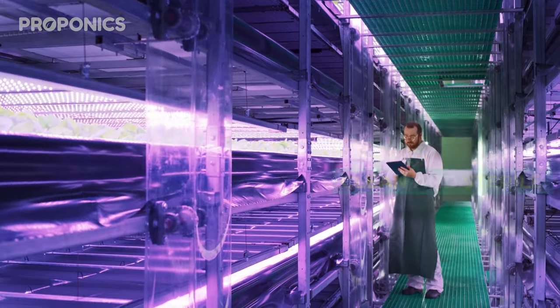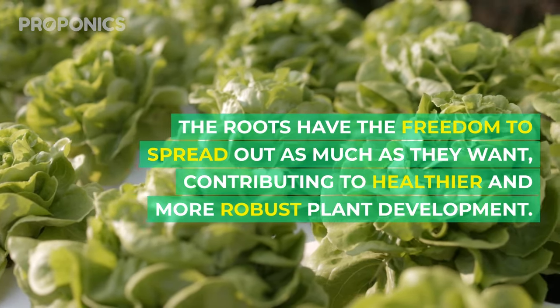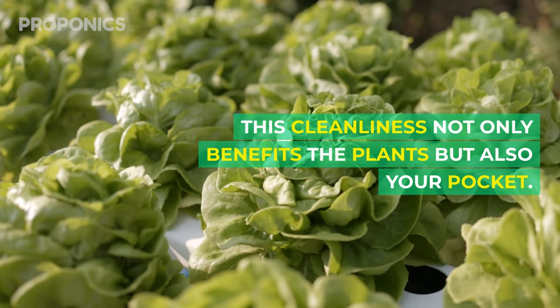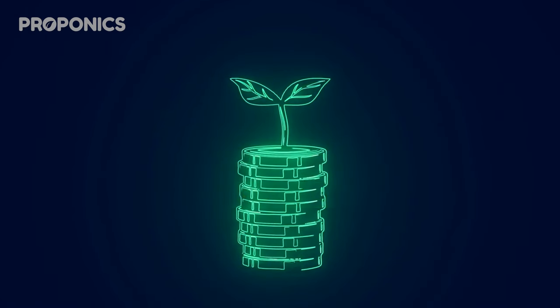Unlike some other hydroponic systems, aeroponics keeps it clean and sterile. No growing medium is needed — the roots have the freedom to spread out as much as they want, contributing to healthier and more robust plant development. This cleanliness not only benefits the plants but also your pocket. With no growing medium to worry about, you're saving on costs while ensuring optimal plant growing conditions.